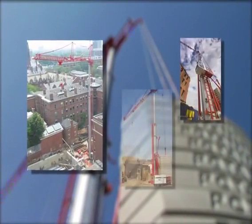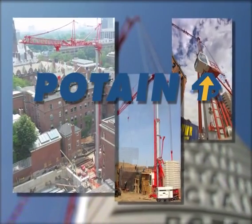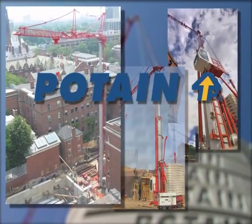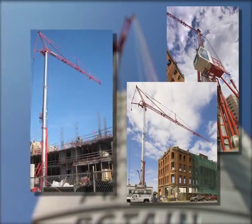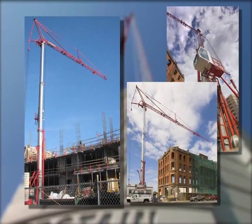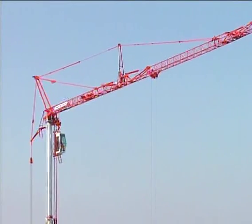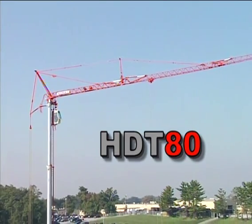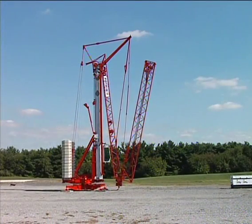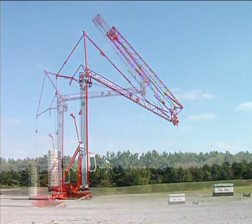As part of Manitowoc's crane division, Potain is the world's leading manufacturer of self-erecting and top slewing tower cranes. The combination of innovative technology and proven performance makes Potain self-erecting cranes the right choice for your job site. Today, let's look at one of the largest self-erecting cranes in the Potain family, the HDT-80. This crane demonstrates our commitment to producing high-performance self-erecting cranes that meet the needs of customers around the world.